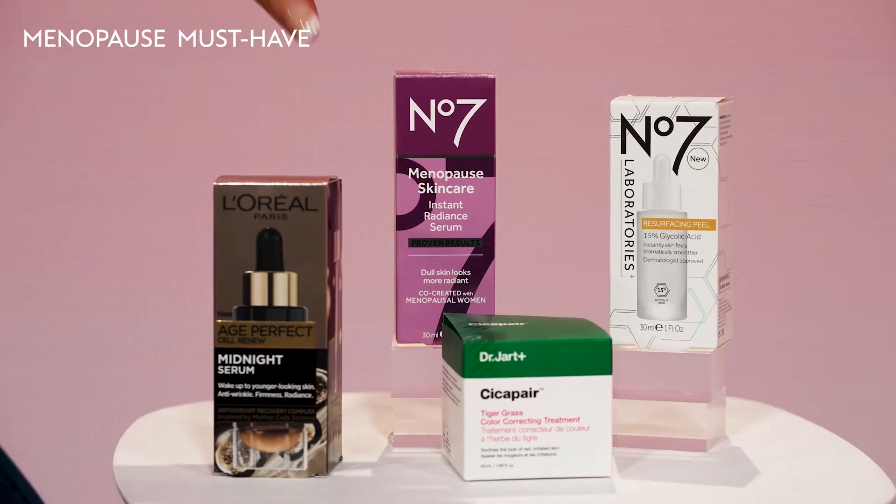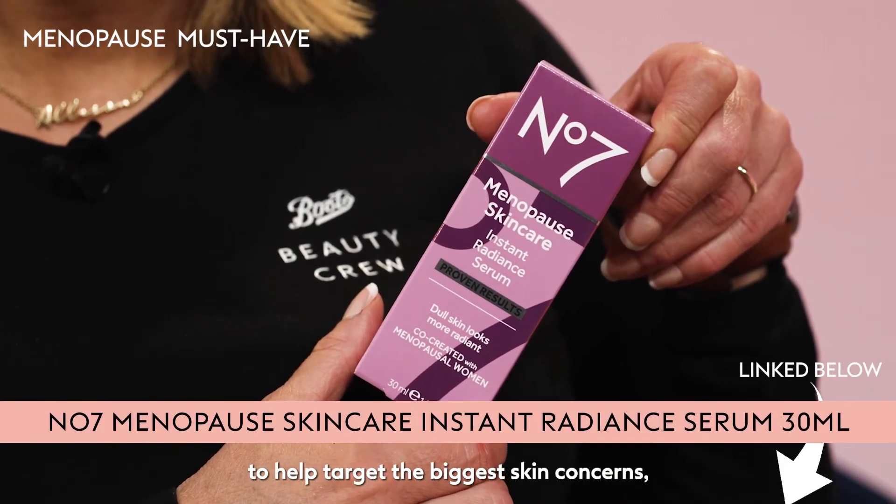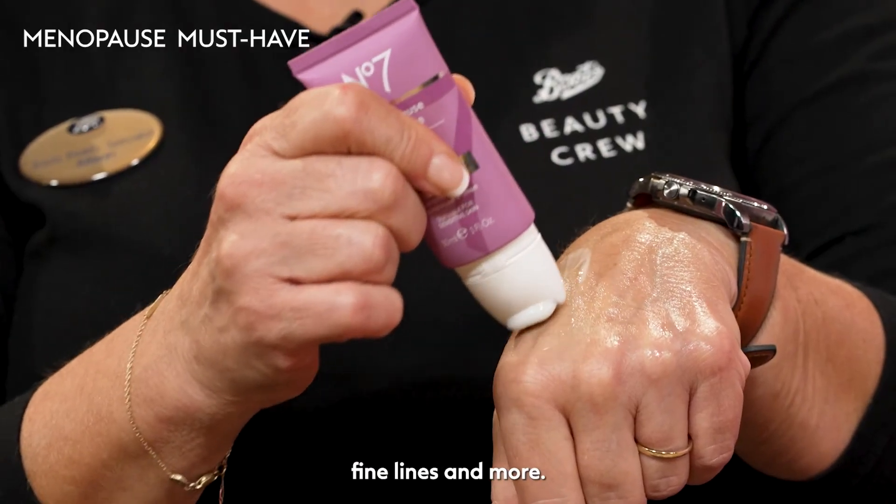There are lots of ingredients in skincare products to help keep your skin nourished and healthy looking during menopause and beyond. One product I love introducing to our customers is the No7 Menopause Skincare Instant Radiant Serum. This amazing product has been co-created with over 7,000 menopausal women to help target the biggest skin concerns such as dullness, dryness, fine lines and more.